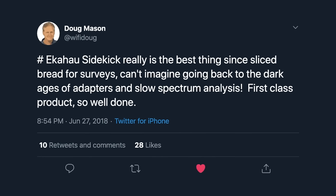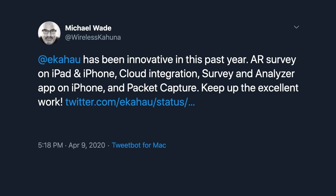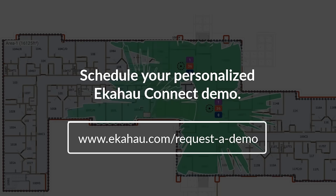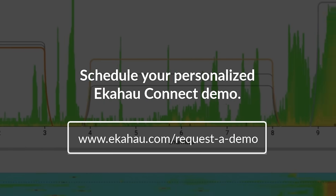And don't just take our word for it — our customers and the Wi-Fi community stand by the benefits they get from EkaHow time and time again. Schedule a demo with one of our Wi-Fi experts and learn how EkaHow can help you get world-class Wi-Fi that you can depend on.